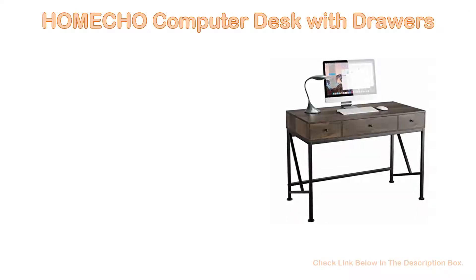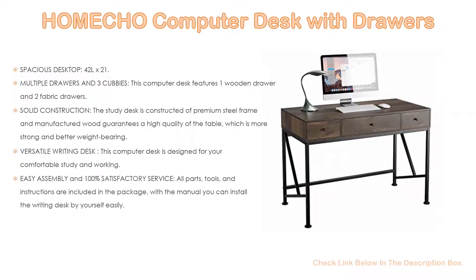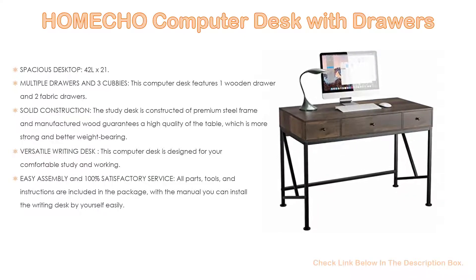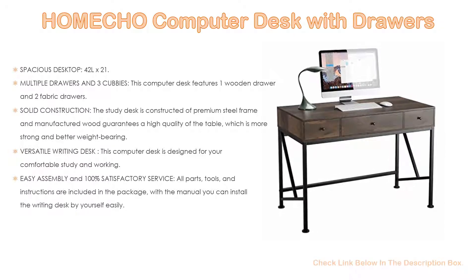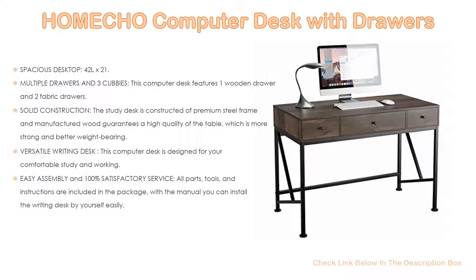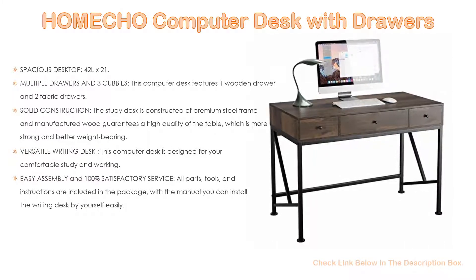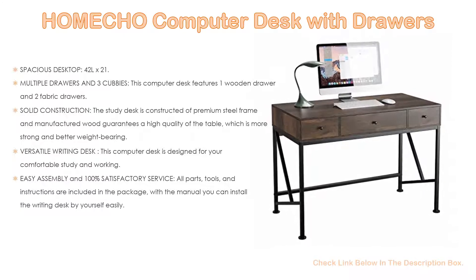Number 3. For some exclusive reason, the Hongco computer desk with drawers is on our list. It features a spacious desktop: the 42-inch length by 21.2-inch depth tabletop offers ample surface space for keyboard, monitor, and laptop setups, files, printer, writing, study, and makeup. With this large study desk, you can carry out activities like gaming, working, reading, and learning in a comfortable environment.